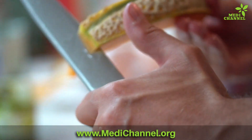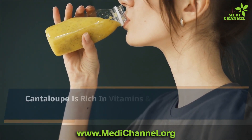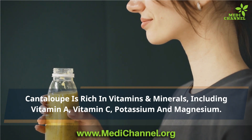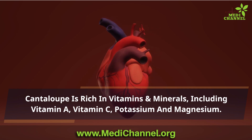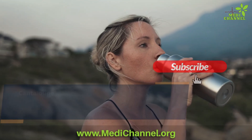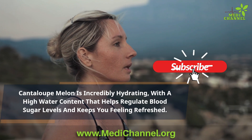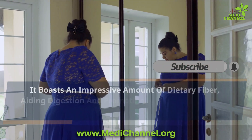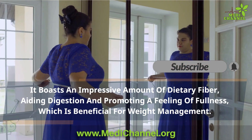Now let's peel back the skin and see what makes cantaloupe melon a true superfood for diabetes management. Cantaloupe is rich in vitamins and minerals, including vitamin A, vitamin C, potassium, and magnesium — nutrients that work synergistically to support various bodily functions and promote heart health. It is also incredibly hydrating with a high water content that helps regulate blood sugar levels, and boasts an impressive amount of dietary fiber, aiding digestion and promoting fullness, which can be beneficial for weight management — a critical aspect of diabetes control.